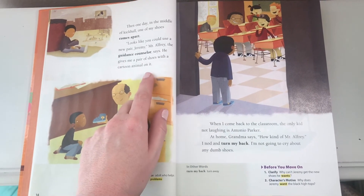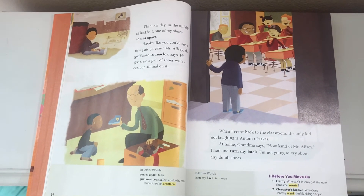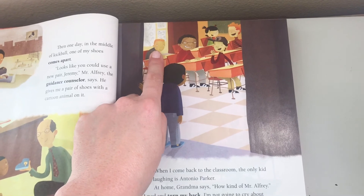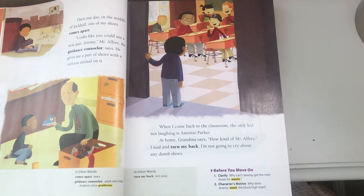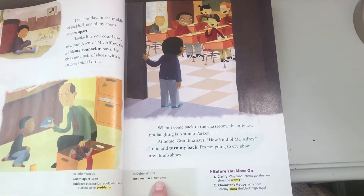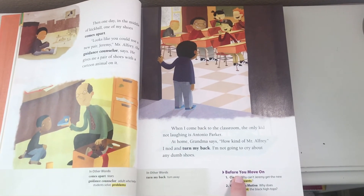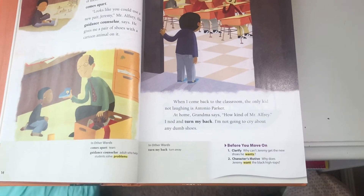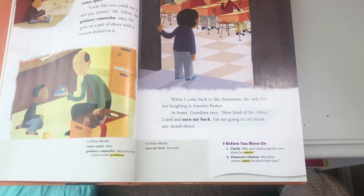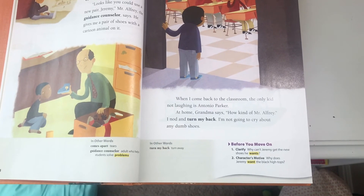He gives me a pair of shoes with a cartoon animal on it. When I come back to the classroom, the only kid not laughing is Antonio Parker. He's right here — he's not laughing. At home, Grandma says, 'How kind of Mr. Alfrey.' I nod and turn my back. 'Turn my back' means to turn away. I'm not going to cry about any dumb shoes. Then the page has purple words: 'Before you move on, clarify' — that means gain more understanding. Why can't Jeremy get the shoes he wants? Pause the video and answer the question.